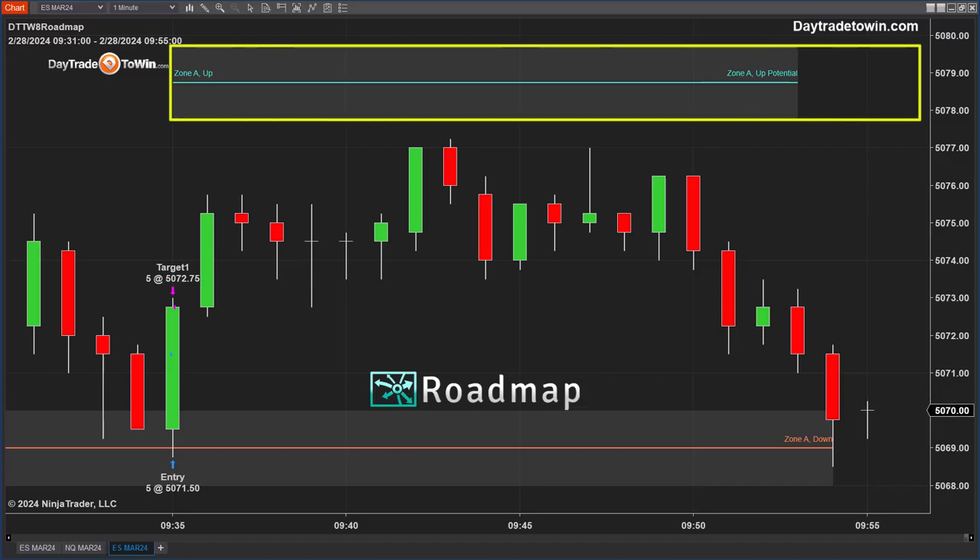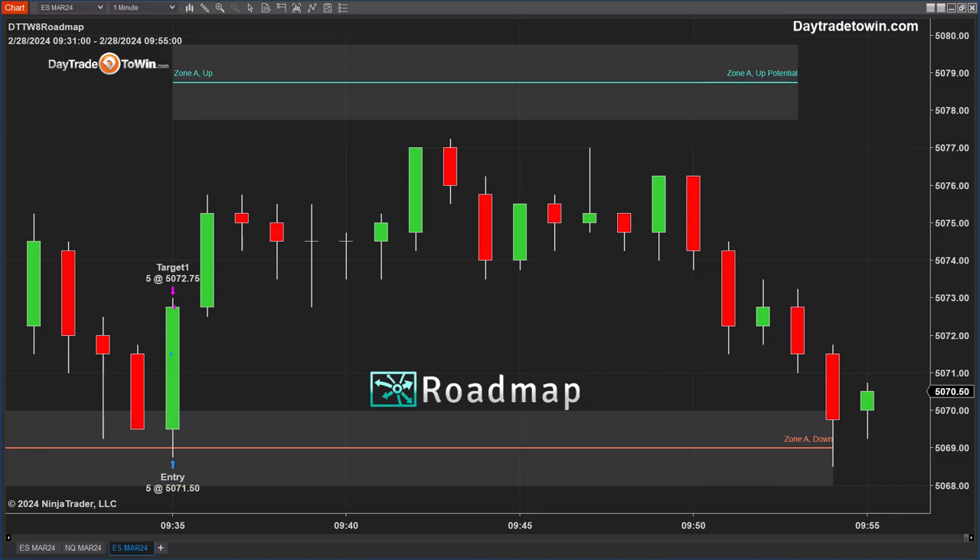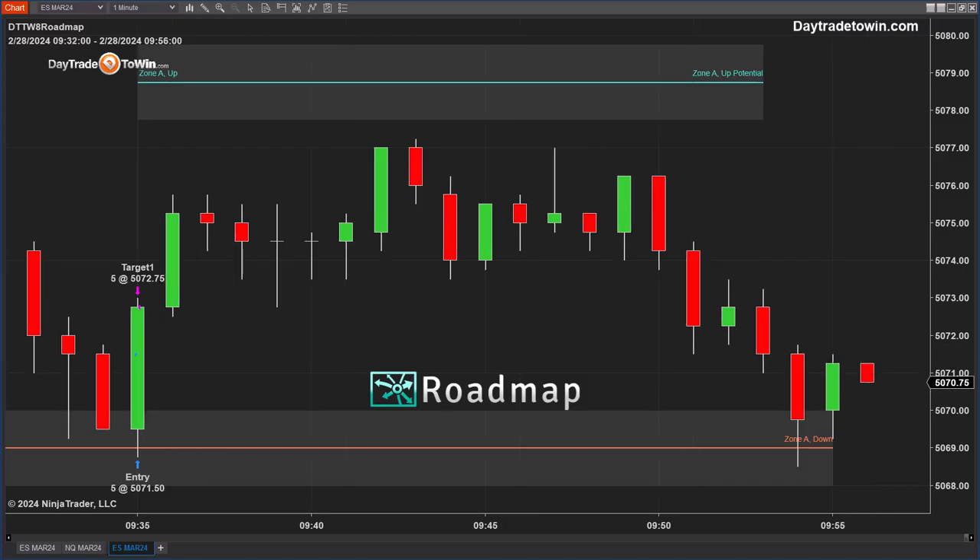It did not hit zone A up. Instead, it came back down to the original zone, and we now have another opportunity to be a buyer. You don't have to jump in right away — you can wait until it reverses maybe a bar. You can see that it landed in the zone and it's reversing again. The roadmap zones are super powerful; this tells you whether or not to take a trade because it's coming off of it without breaking through the opposite side.